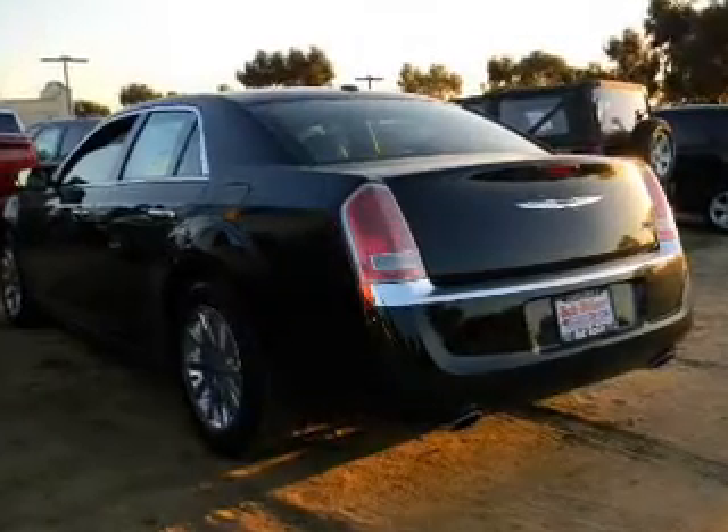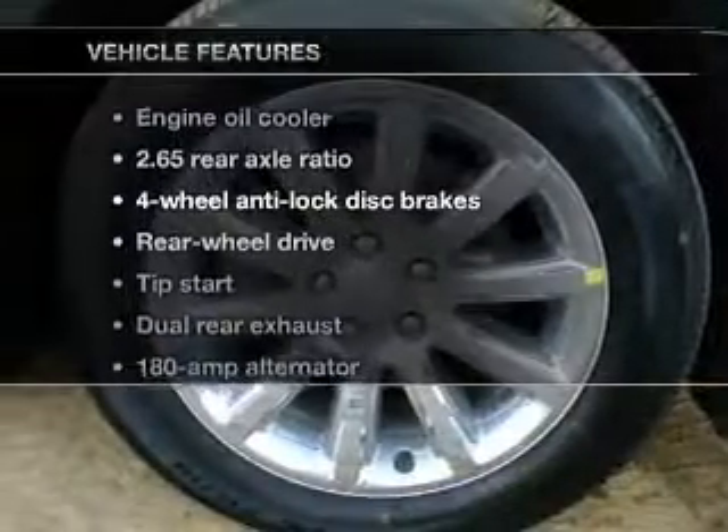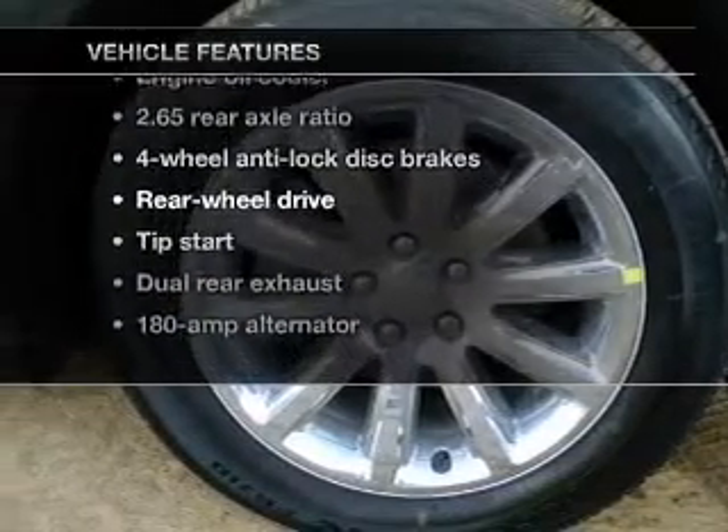Enjoy the flexibility of multi-zone temperature controls, and memory settings make for a more comfortable ride. And with these notable features, you won't want to miss out on the opportunity to own this amazing ride.